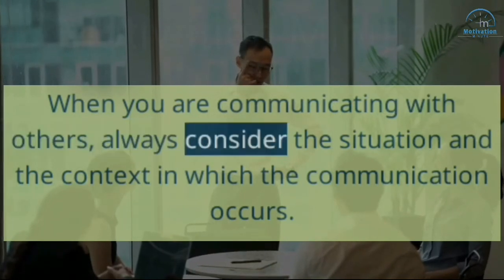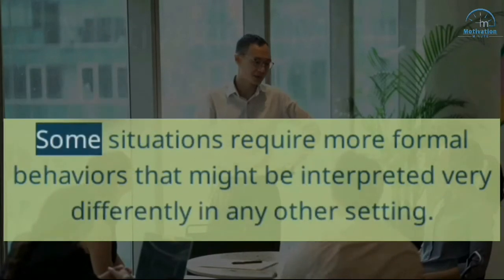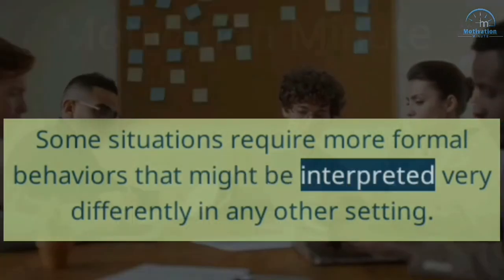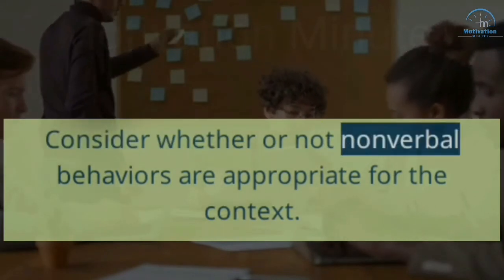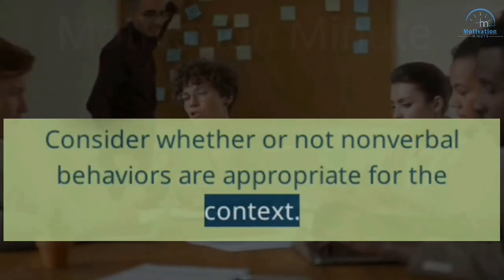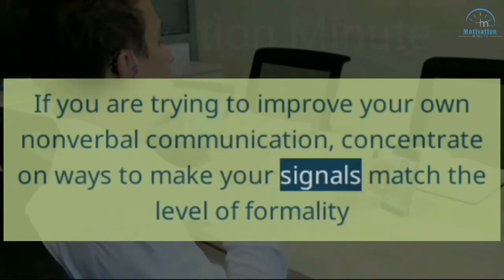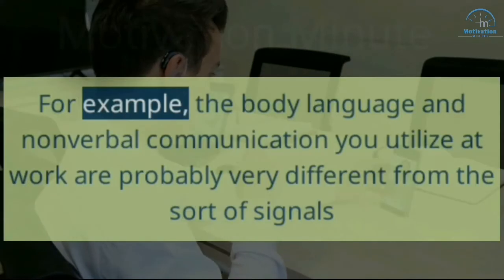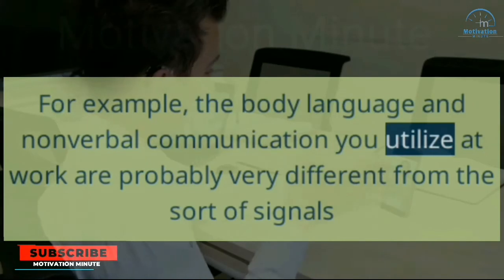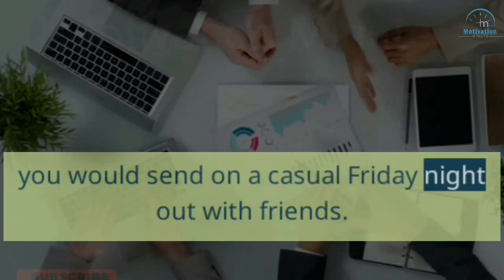8. Consider The Context. When you are communicating with others, always consider the situation and the context in which the communication occurs. Some situations require more formal behaviors that might be interpreted very differently in any other setting. Consider whether or not nonverbal behaviors are appropriate for the context. If you are trying to improve your own nonverbal communication, concentrate on ways to make your signals match the level of formality necessitated by the situation. For example, the body language and nonverbal communication you utilize at work are probably very different from the sort of signals you would send on a casual Friday night out with friends.